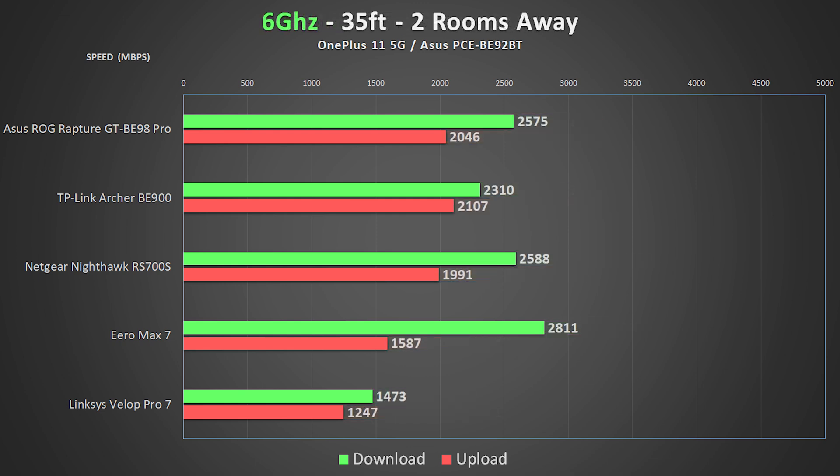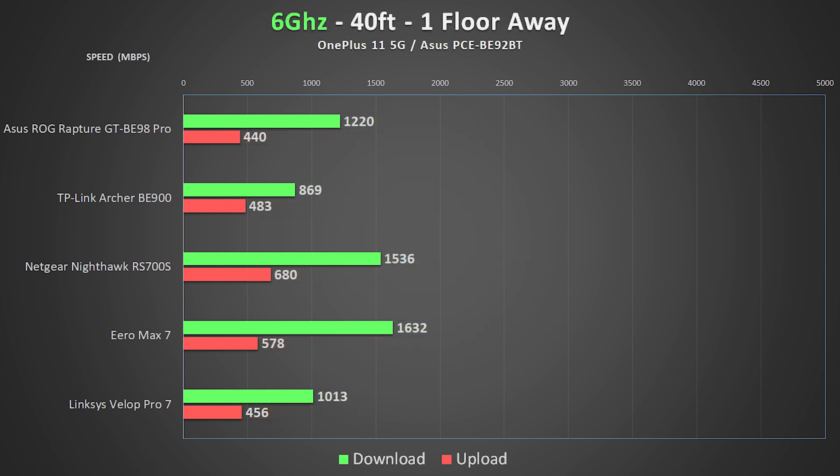When putting some walls between the units we see speeds drop a little bit more, but we're still getting great performance with the Eero providing nearly 3 gigabits per second download speeds. The basement — one floor down and about 40 feet away — is the first challenging spot, and the download speeds from most systems are still excellent, even though upload speeds start to drop.